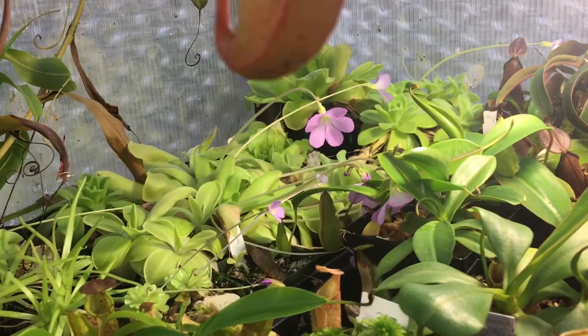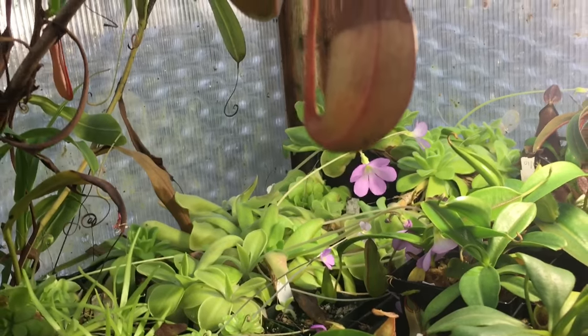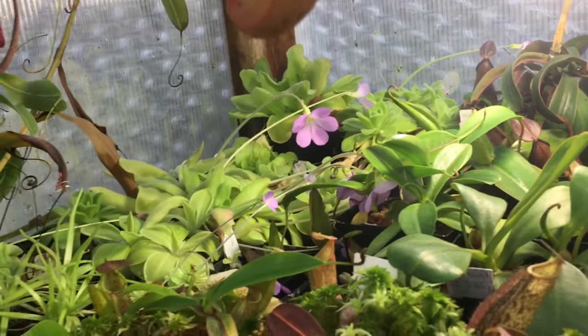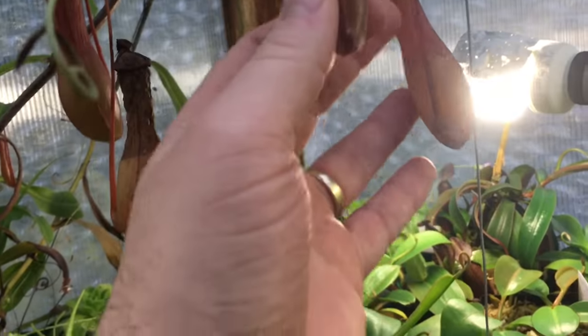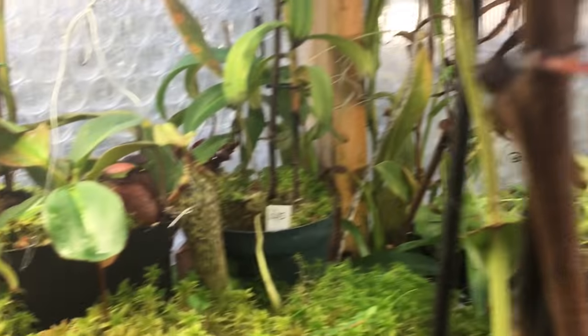As usual the butterworts are blooming away in there. I repotted some in the fall — they don't get as much attention as they deserve, just tucked in the corner. All of these hanging pitchers are just the plain old Ventrata.